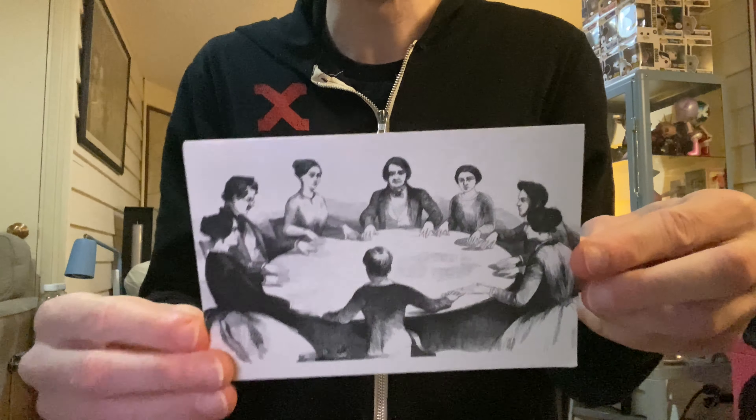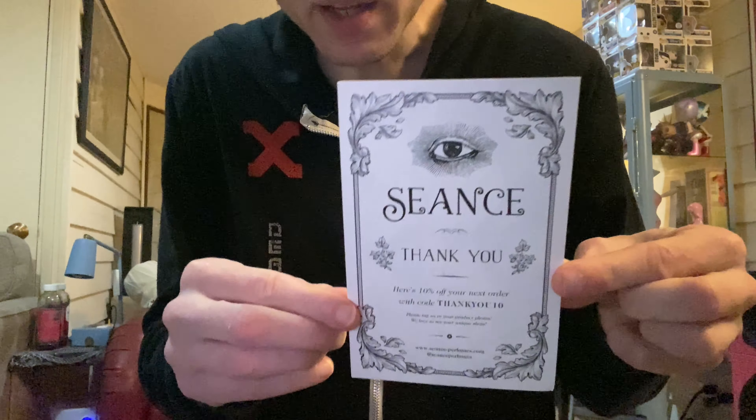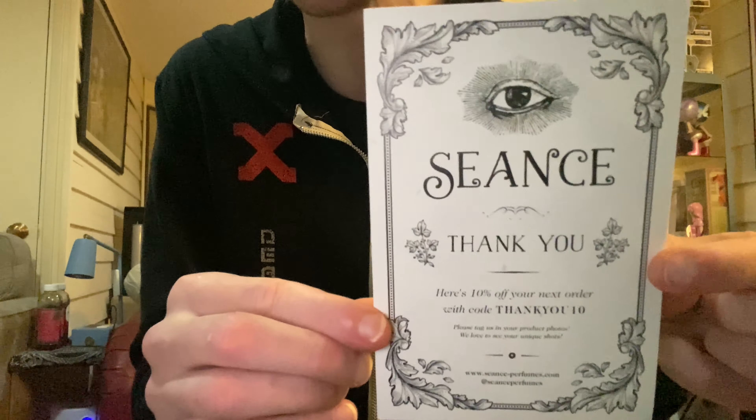First off we got this little card — very cool, and the back of the card. By the way, I want to thank this company for sending me out some stuff to review, I appreciate it. Let's see what else is in the box — we got a sticker, a couple more stickers.